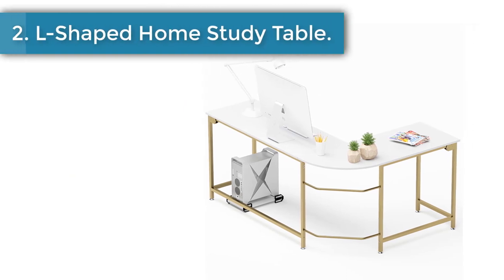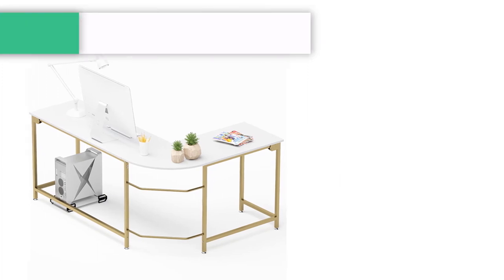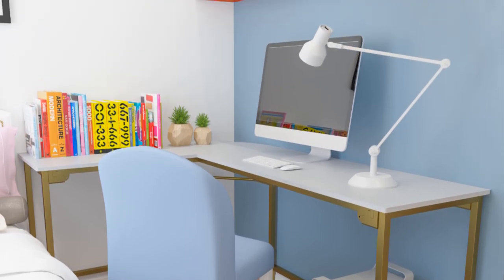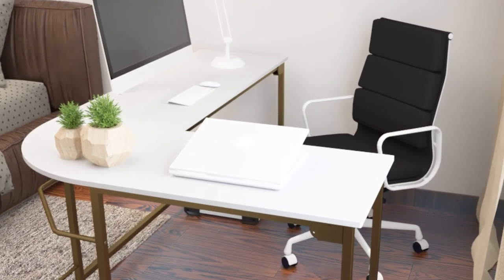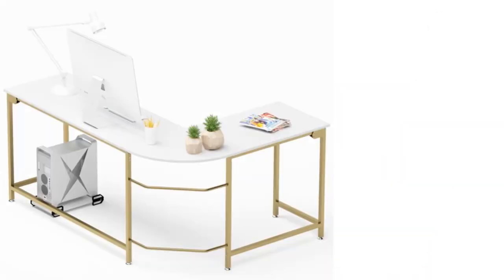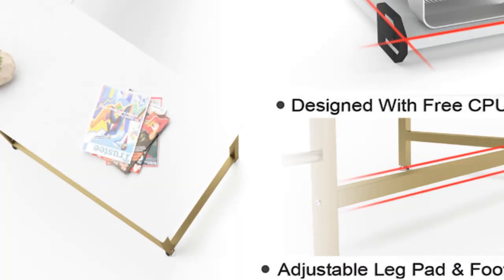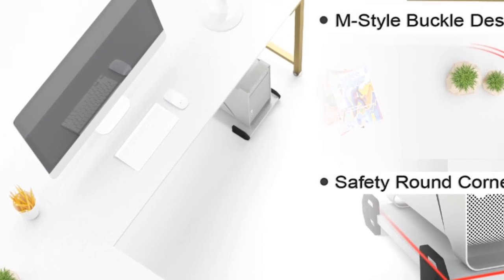Number 2: L-shaped home study writing table. The desktop is made of E1 class partition board and the frame is made of steel, with an M-style buckle design which ensures strength and durability. The durable and spacious wood top offers optimal workspace. This large L-shaped corner desk allows you to define your workspace, saving home office space maximally and providing plenty of surface for writing, computer work, handcraft, drawing, gaming, and many other home office activities.